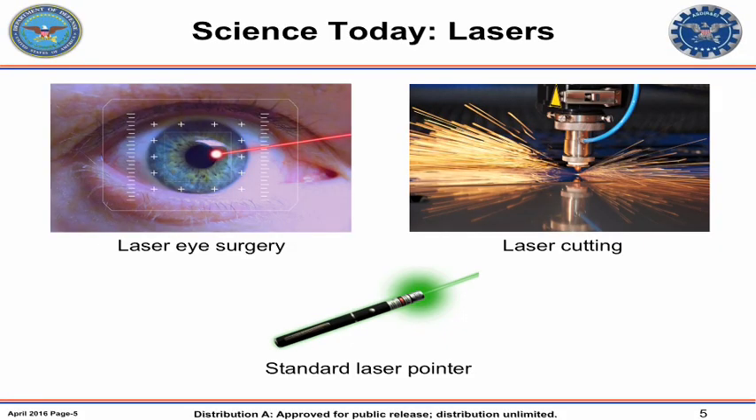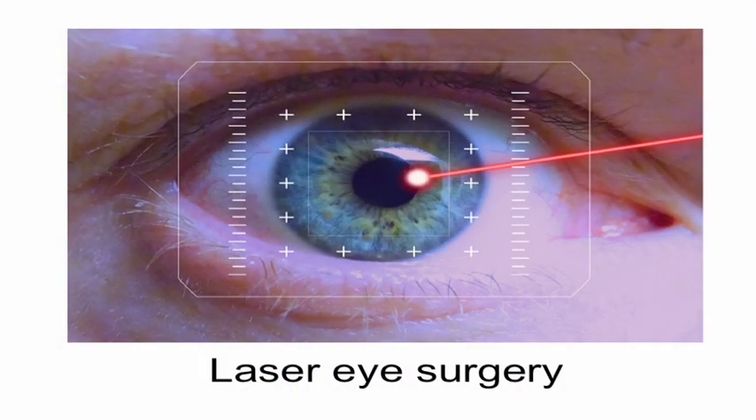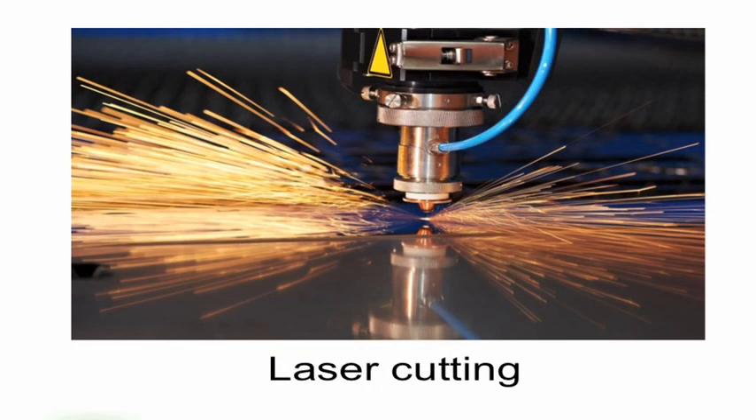Lasers — another technology initially developed out of DoD. You see all the uses for lasers today: laser pointers, laser surgery to correct eyesight, and lasers used in manufacturing for precision cutting and precision welding. And then we have a use as well.